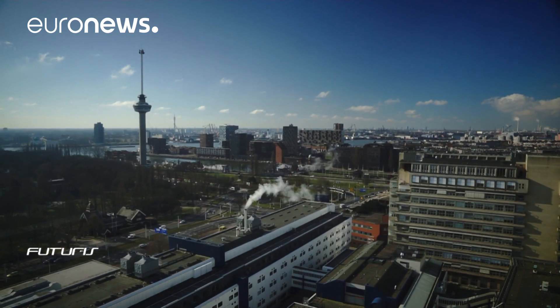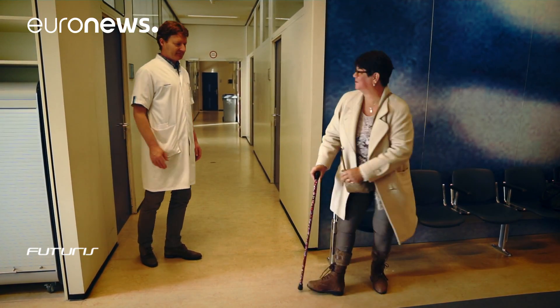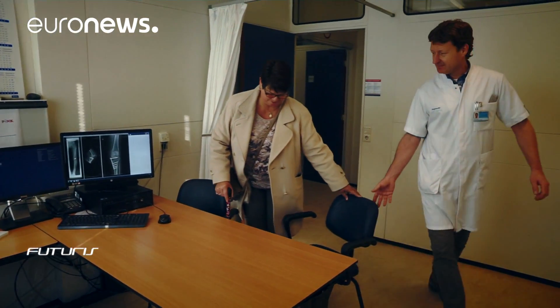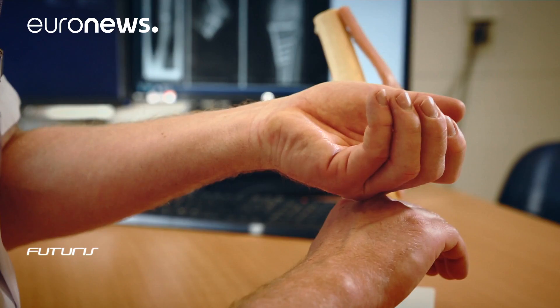Osteoarthritis affects millions of people around the world. The disease gradually destroys the cartilage located at the end of bones. Today, symptoms are treated mainly with painkillers and anti-inflammatories. In the most severe cases, surgery is needed to replace the affected joint.